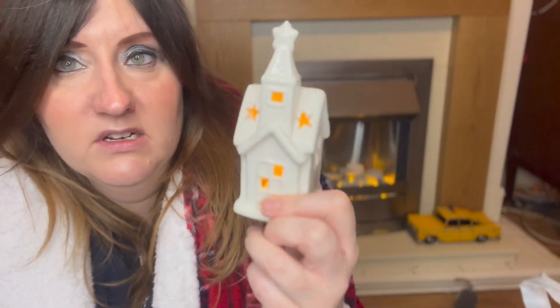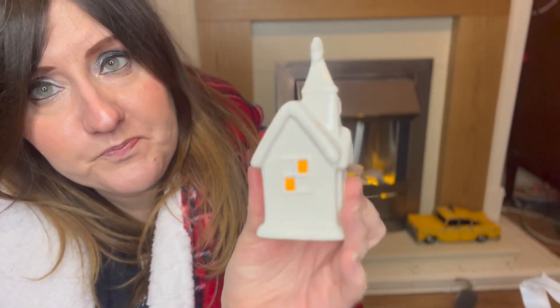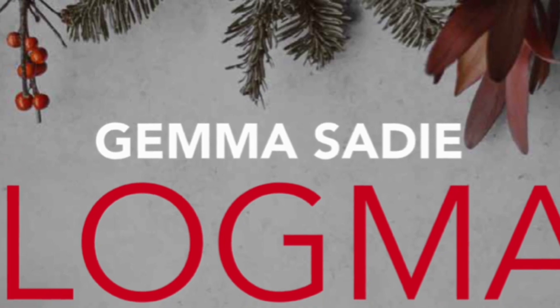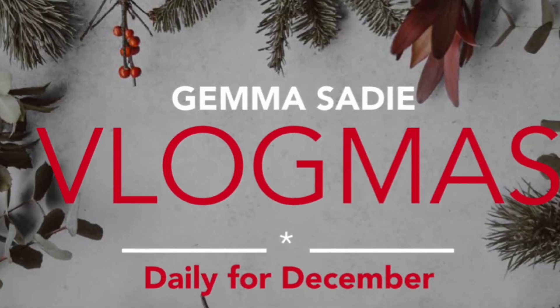Stay tuned for the hot chocolate stand video — I've been obsessively watching other people's and mine won't turn out as good, but never mind! The last item is this little LED church, two pounds from One Below — I hoped it works and it does! It's actually called a Christmas LED house ornament. It's got nice little stars and things around the roof. Hope you enjoyed this video and Vlogmas — let me know your favourite item in the comments, like, comment, subscribe, and see you tomorrow!